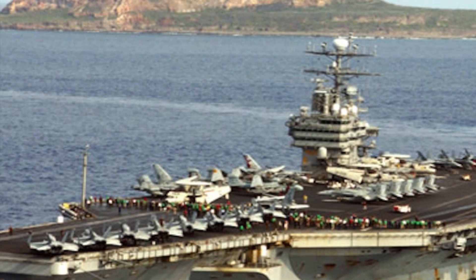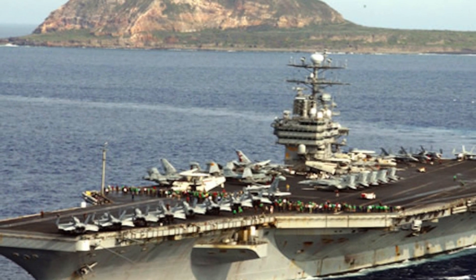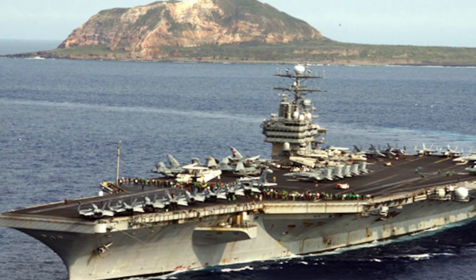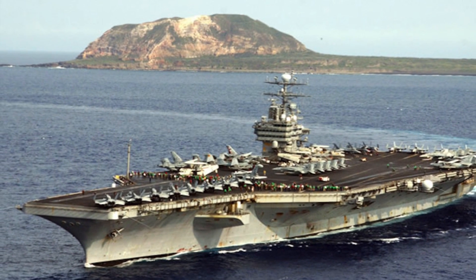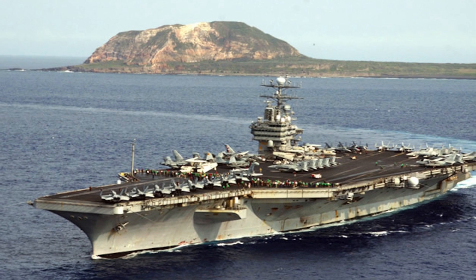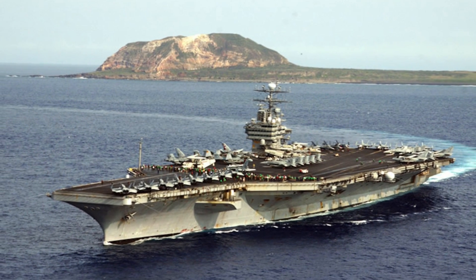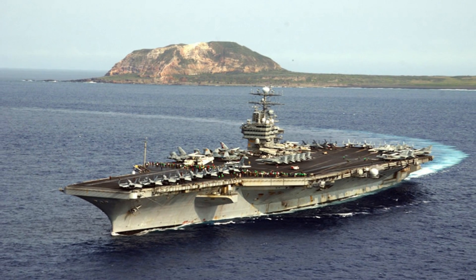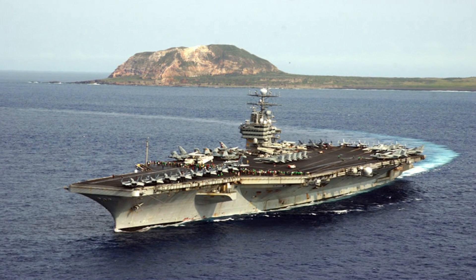The USS Carl Vinson supercarrier has been in the news, and rightly so. The massive carrier is a symbol of US clout and projects power far beyond the US mainland. The carrier has an air wing which is more powerful than the entire air force of most nations. The US has ten of these Nimitz class carriers. But is there something in the US arsenal which is even more potent than the mighty USS Carl Vinson?